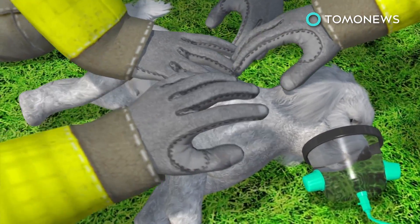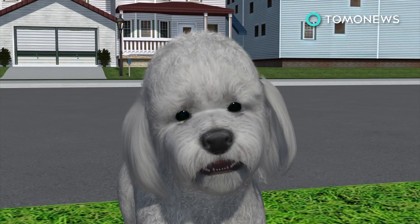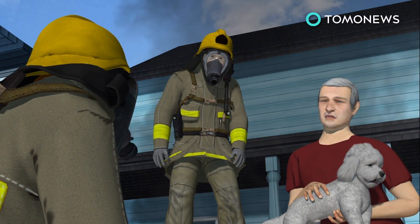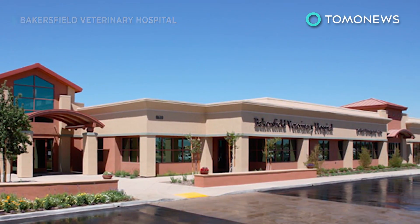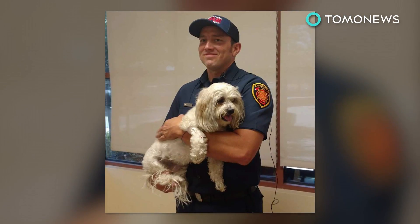Bakersfield firefighters then tried using a specialized animal mask to pump the poor canine full of oxygen. Their persistence paid off, and after a few moments and a good old-fashioned back rub, the firefighters managed to bring Jack back from the brink of death. Jack was later taken to Bakersfield Veterinary Hospital, where doctors treated respiratory tract injuries and burns to his feet. Jack later reunited with his owner and one of the heroes who rescued him.